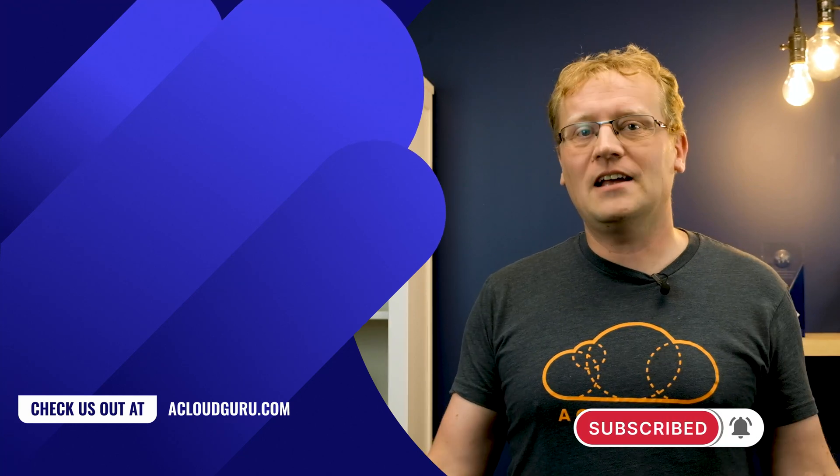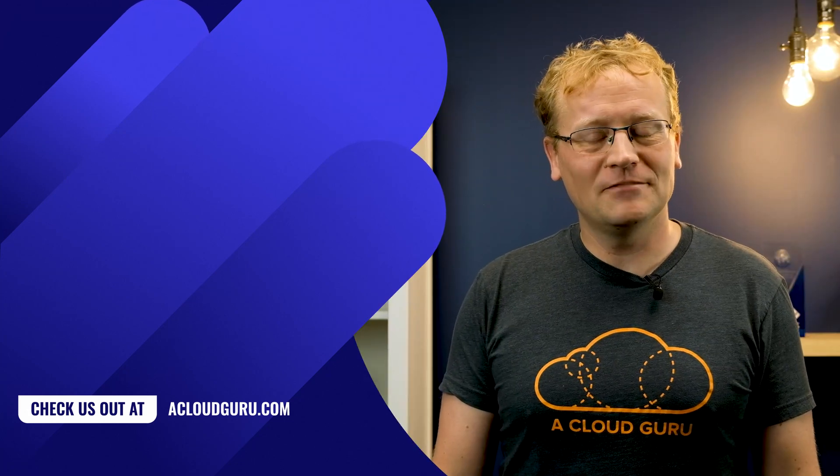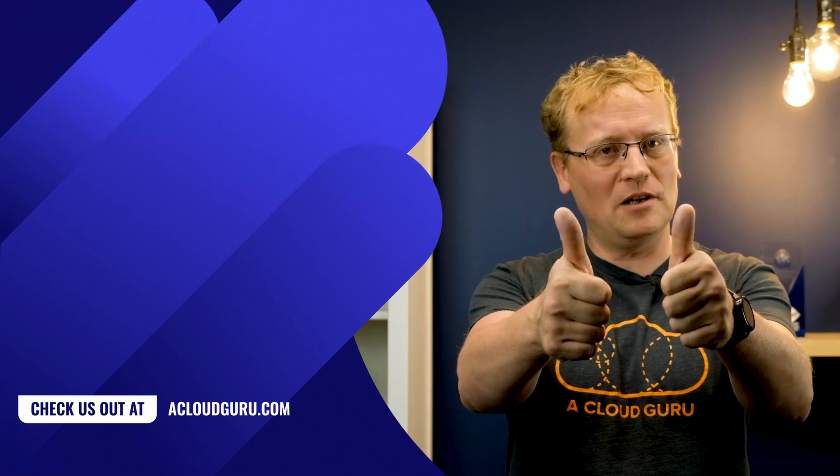As we say on the A Cloud Guru team, when we have to ask the team what the best news story is this week because someone didn't read up on Citrix products — seek a new show, cloud. See you next week and keep being awesome, Cloud Gurus.